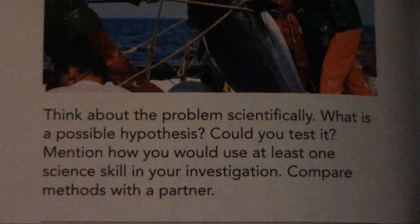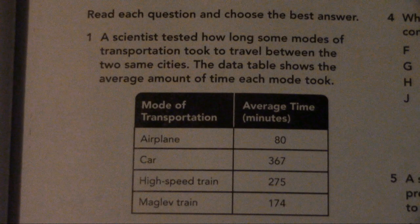Compare methods with a partner. Virginia SOL Test Prep. Read each question and choose the best answer.